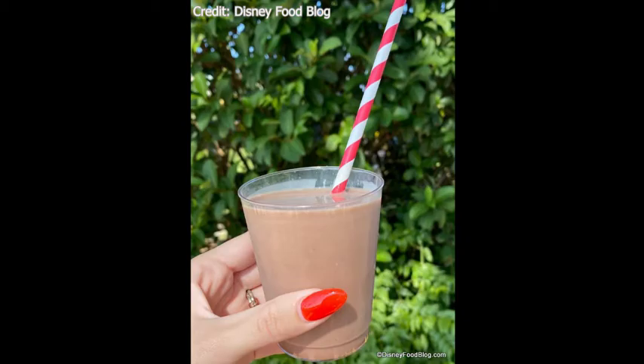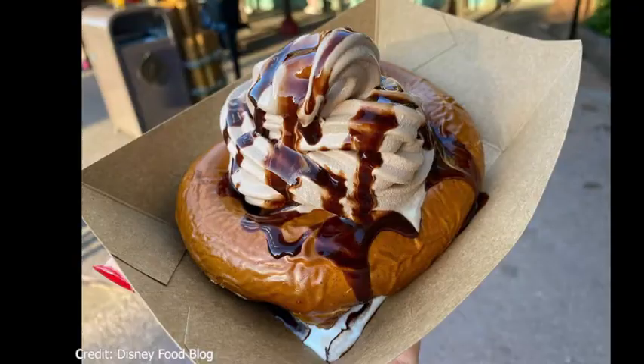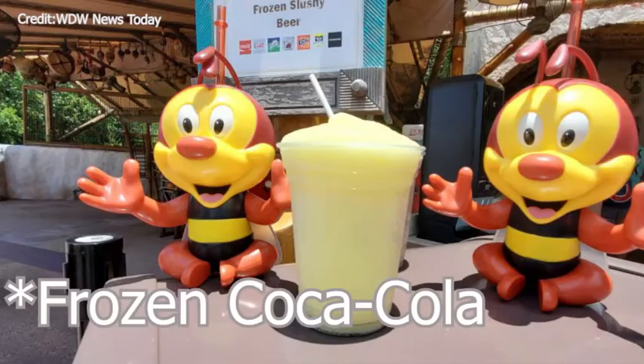Moving on to the Refreshment Outpost. They have the warm brown sugar stuffed pretzel with soft-serve ice cream and chocolate sauce. They also offer a Coca-Cola or Minute Maid lemonade in a souvenir Spike the Bee sipper cup, which is non-alcoholic.